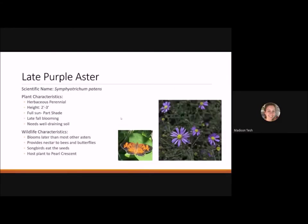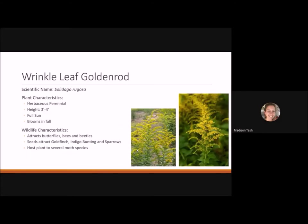The late purple aster is a herbaceous perennial reaching two to three feet tall. It blooms in full sun to part shade and is a late fall bloomer, providing nectar and pollen for late-flying bees and butterflies. It needs well-draining soil, so add compost if you have dense clay. Songbirds eat the seeds in fall, and it's the host plant for the pearl crescent, which flies for a very long season.